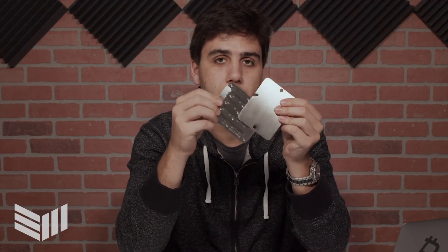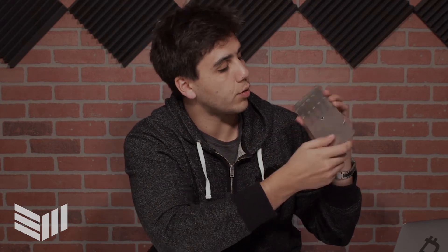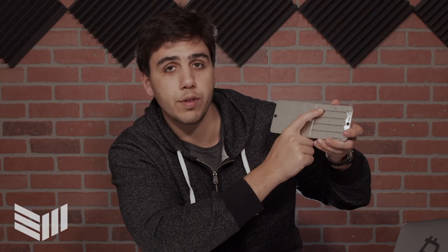Here's how the shards open: you slide them like this, and inside is where you slide in the letters to form the 24 words corresponding to your Bitcoin balance. It feels really strong, and there's a beautiful little logo right here representing the company. Shout out Billfodl. This is shard two of three.